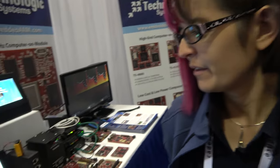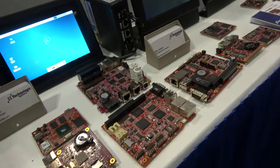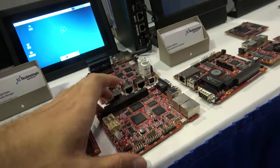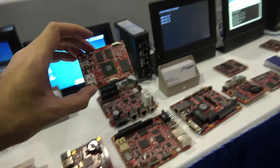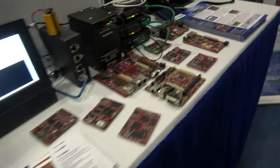Here we've got a demonstration of our various products that we have available. We have all different sizes and form factors — Marvell, NXP Freescale, some old Cavium, and some Serious Logic recently.